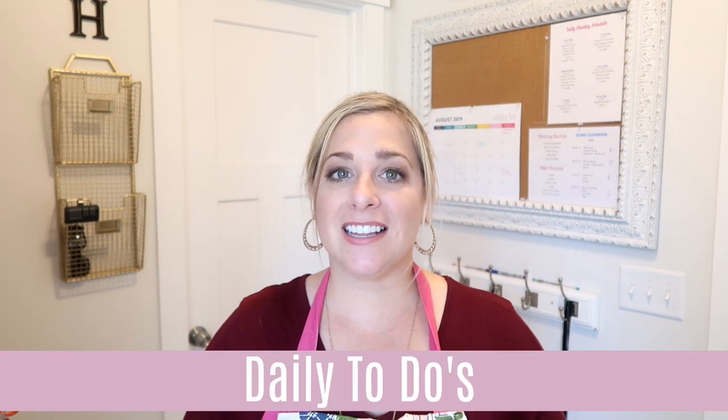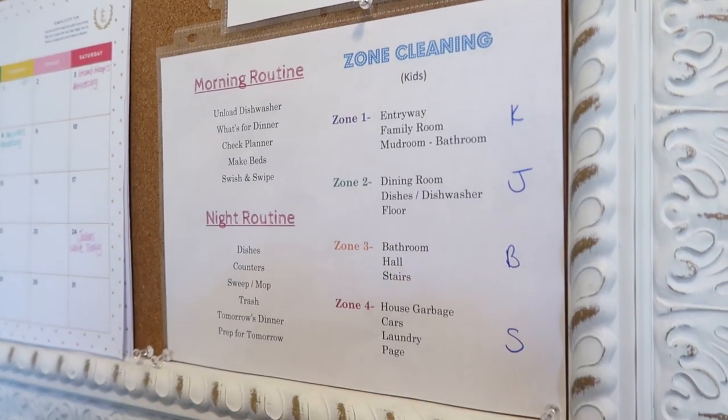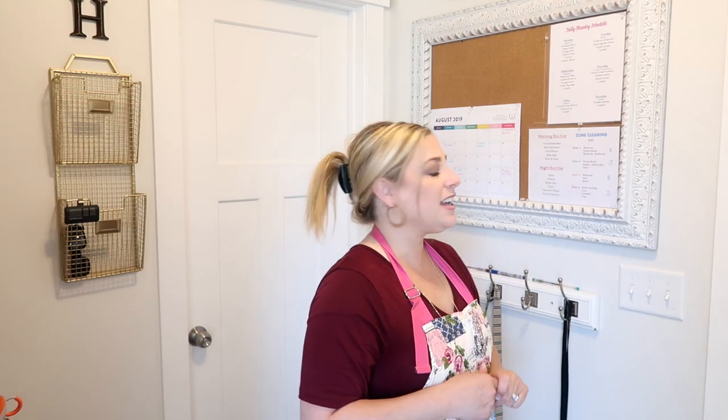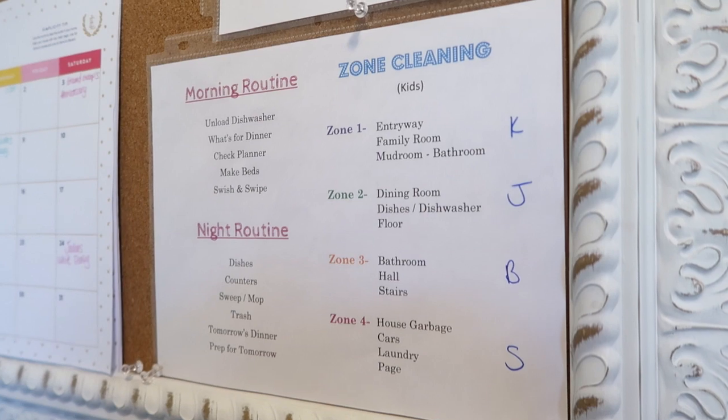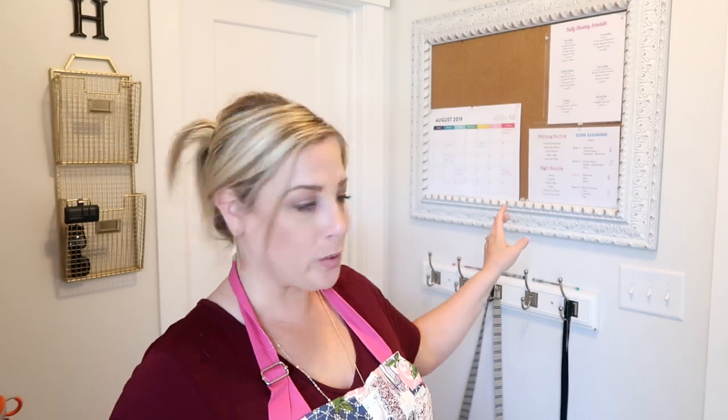Let's have a section for daily to-dos. The kids always need to see which chore zone they're in — if you'd like to see how I created the zone system for their chores, click the link below. Over to the right you can see the kids' initials so they rotate every week. I also have my morning and night cleaning routine — not my personal routine, my cleaning routine — printed on one sheet, put in a sheet protector, and pinned to the board.